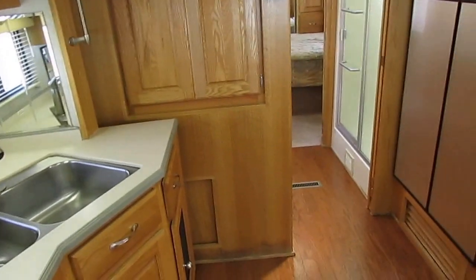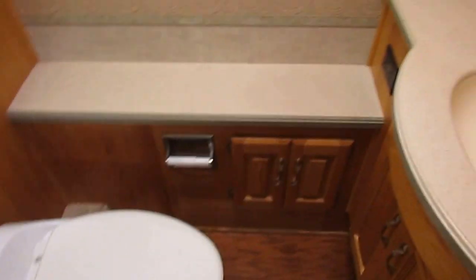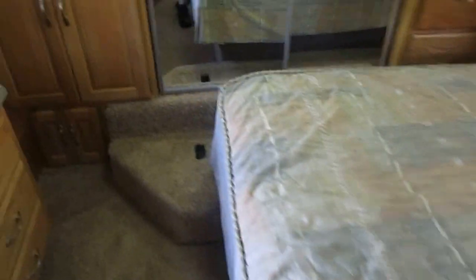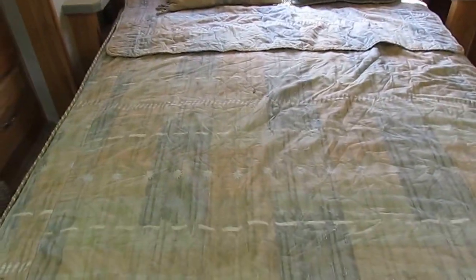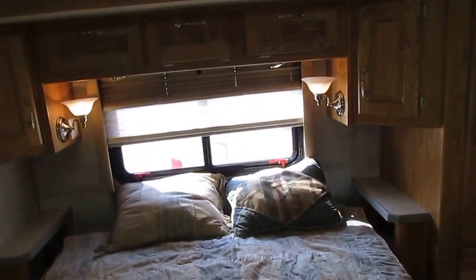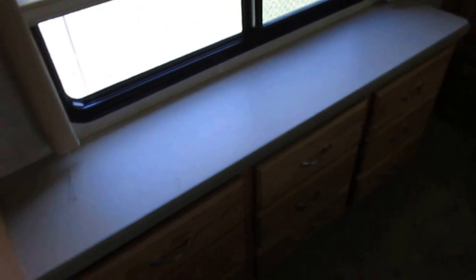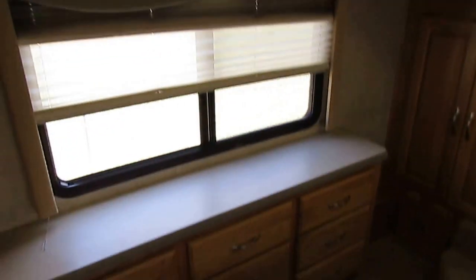Got nice woodwork and nice trim work, plus a padded headliner that really helps reduce road noise and insulate your coach. Got a walk-through bathroom with a glassed-in shower on one side with a skylight, a private water closet with the upgrade porcelain RV toilet, medicine cabinet, lavatory, seamless Corian sink, and a very nice size rear bedroom. It is cool back here — queen island bed still with the original bed cover, big closet across the back, lots of storage and cabinets, nightstands at the foot of the bed, and a TV back here as well.